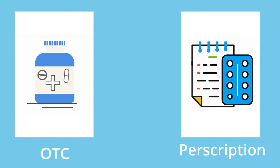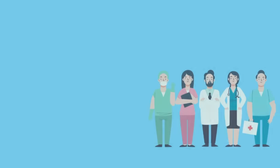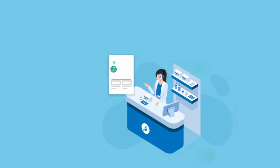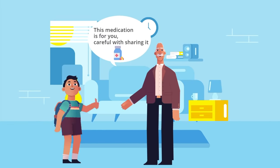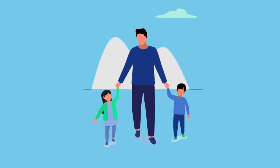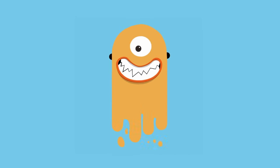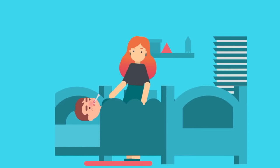First, we're going to talk about the difference between prescription and over-the-counter drugs. Prescription medicines are specially ordered for one person by a doctor or other qualified healthcare practitioner, and they are available only from the pharmacist. These should only be used by the person for whom the medicine was ordered. For both prescription and OTC drugs, it is important to remember that you should use them only with the permission of a parent or a trusted adult, because it can be very dangerous to misuse or abuse them. If they are not used properly, real consequences, including serious harm, may result.